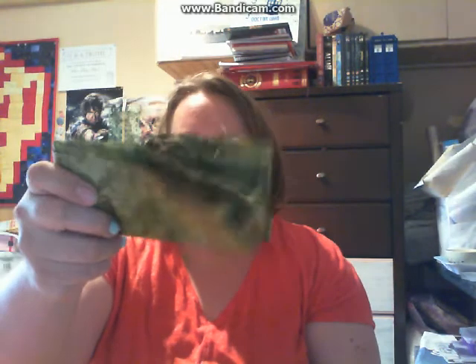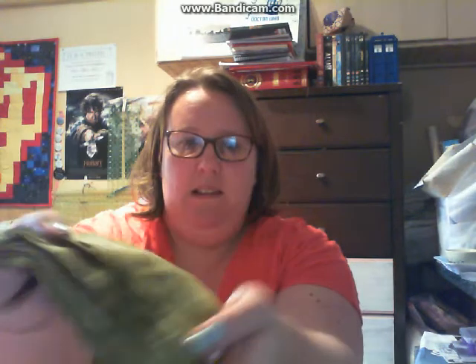I bought these off-cuts from the end of a bolt — they're just a green batik, very similar fabrics. They were about £1.50, which is around two dollars, just the end of the bolt. I picked them up because they'll do for skies and backgrounds and things like that.